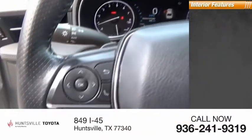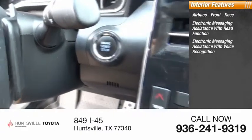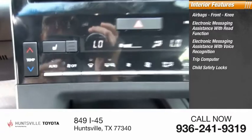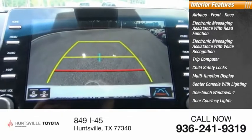Inside you'll find airbags, front knee airbag, electronic messaging assistance with read function, electronic messaging assistance with voice recognition, trip computer, child safety locks, multi-function display, center console with lighting, one-touch windows, and four-door courtesy lights.